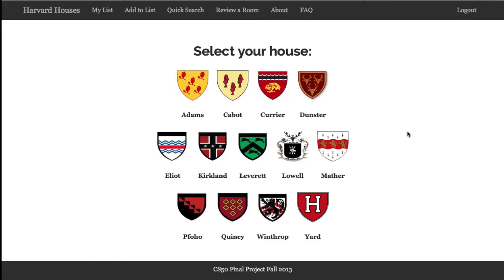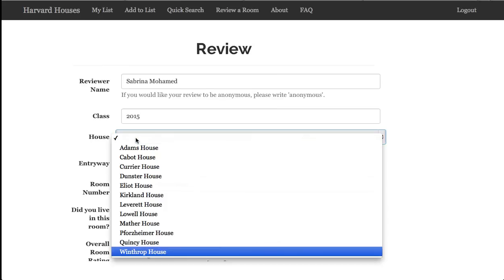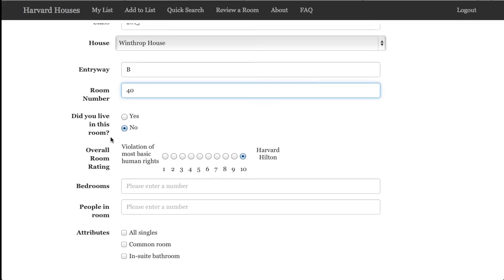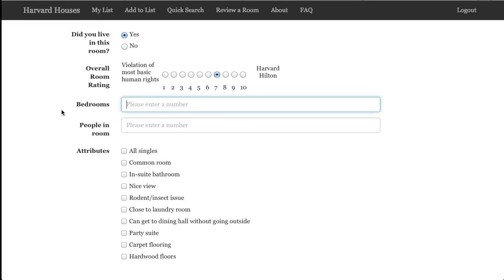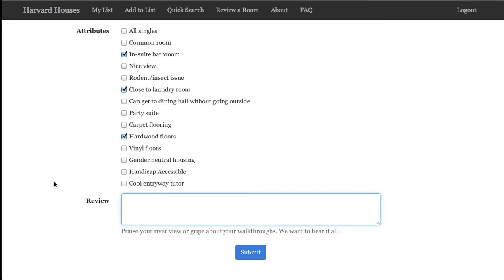We've already logged in to the website with our HUID. So I go to review a room. I enter my first name, last name, class year, house, entryway, room number, do I live in this room — yes — what is the rating, number of bedrooms, and number of people in the room. I fill in some of its attributes and write the review.